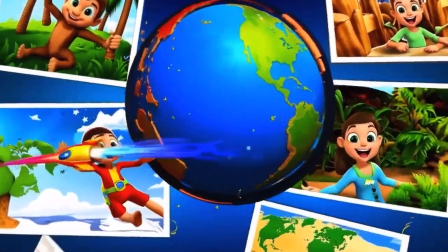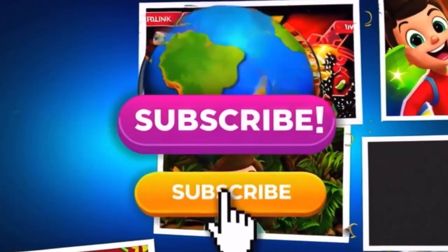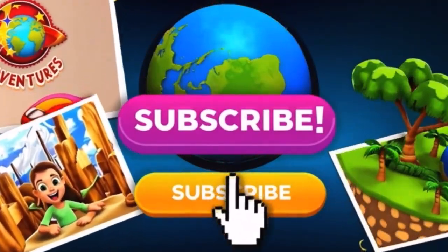Be sure to like, subscribe, comment, and share this adventure with your fellow nature explorers. And stay tuned for more epic animal journeys with StoryPix Adventures. Let's go!